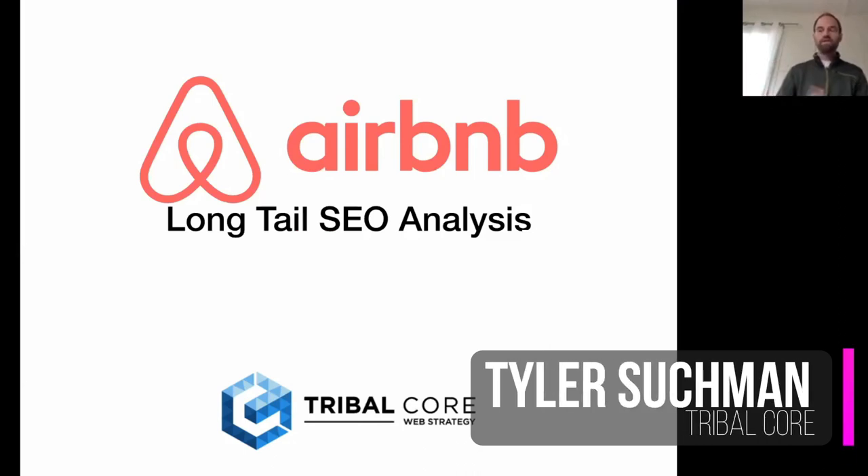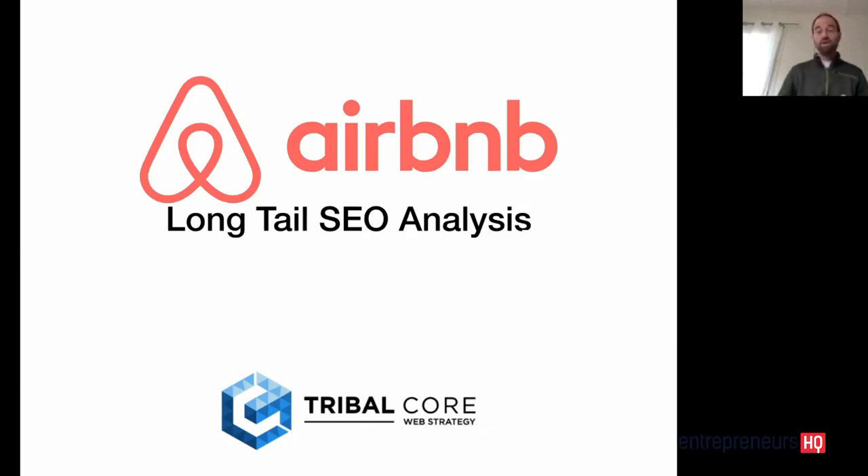I wanted to break down for you and your audience how a really big site gets organized, indexed, and optimized. I picked Airbnb because everybody knows them, I think everybody's used them, and they have a massive amount of inventory and pages that we can take a look at.